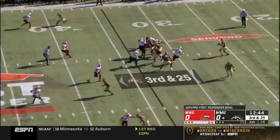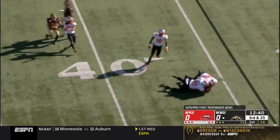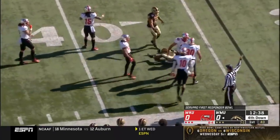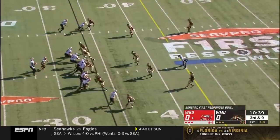It's third down and 25. He'll come near side with Bellamy, and he'll get it out to the 36. So the Hilltoppers get a stop defensively, and nine coming up for the Hilltoppers.